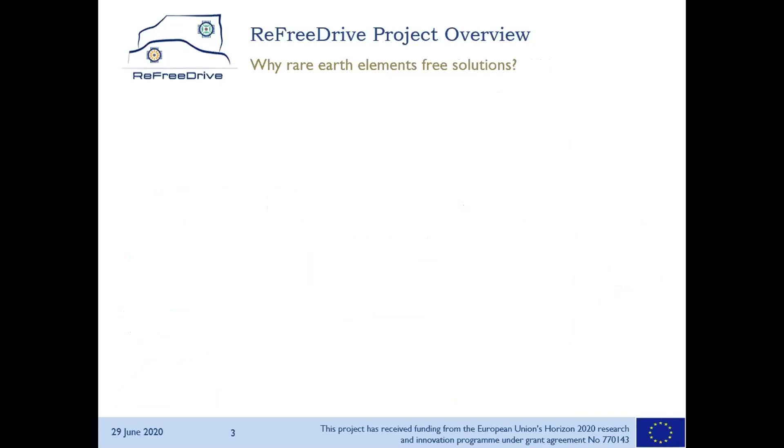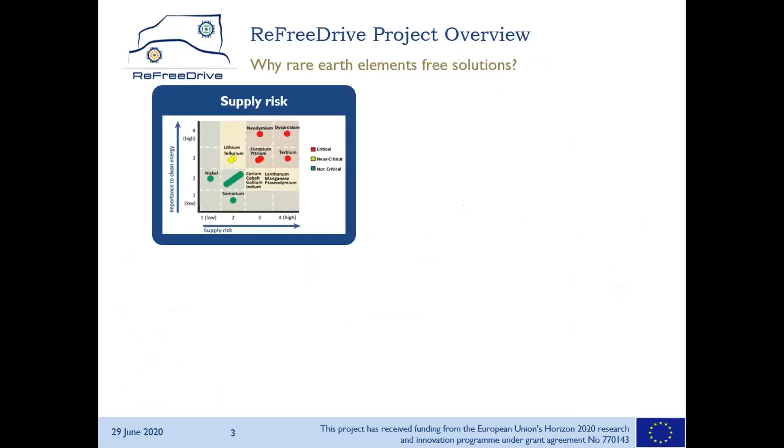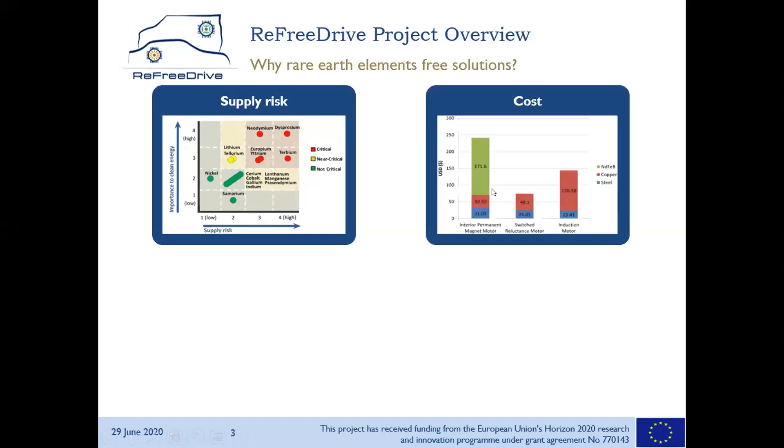Why should we avoid rare earth? There is a high supply risk. Mainly neodymium and dysprosium are very critical and have high importance, not only in automotive but also in other industries towards the green transition. But they are always concentrated and the supply is very much controlled. Cost is an issue definitely — the cost portion of permanent magnets within a permanent magnet motor is quite significant, and if we go to other technologies, we avoid this cost portion.